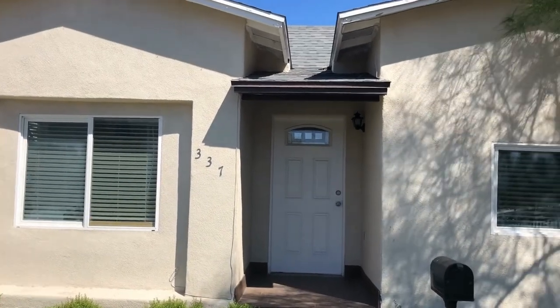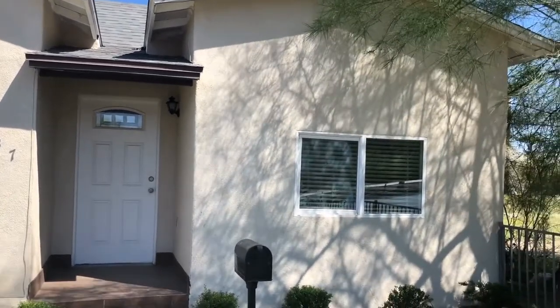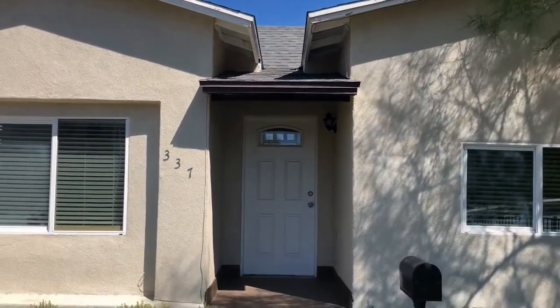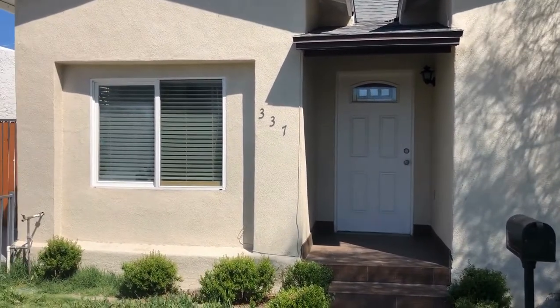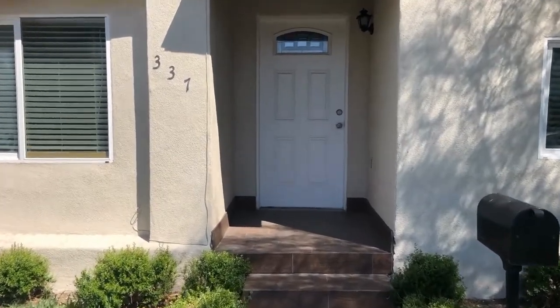Hi, this is Michelle with Servicestar Realty. We're here at 337 North 15th Avenue. We have a great four-bedroom, two-bath house right here on 15th, close to the Grand Avenue Arts District. Let's go inside and take a tour.